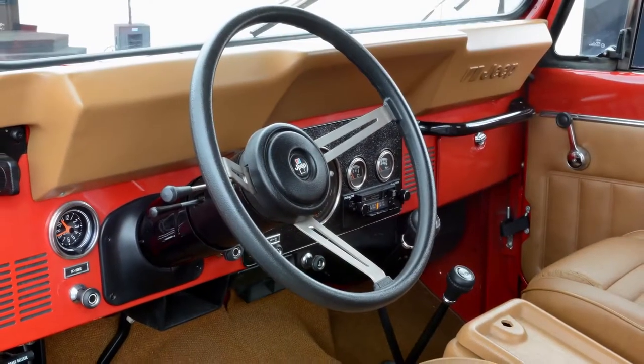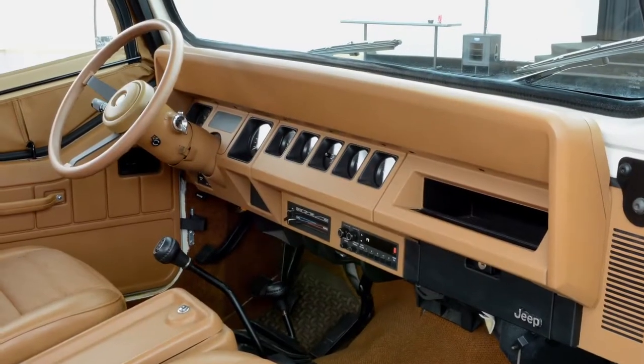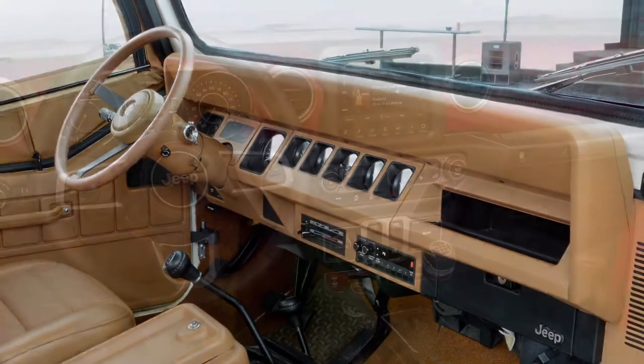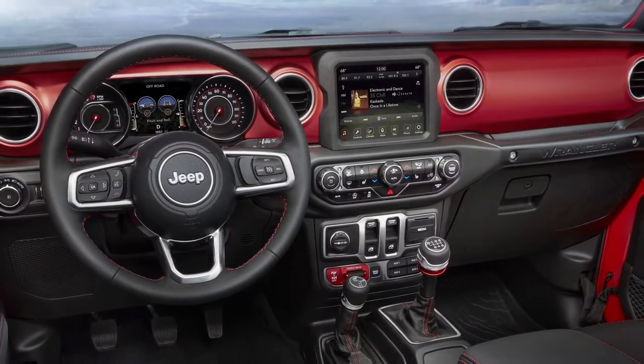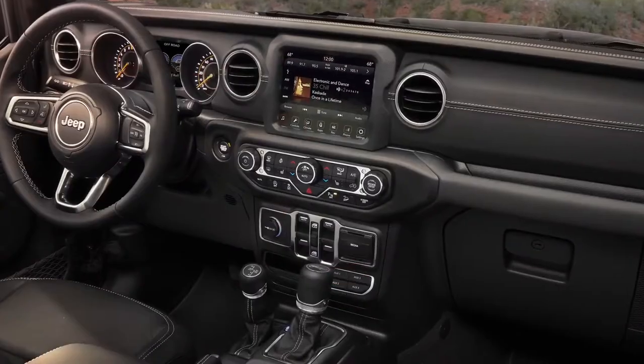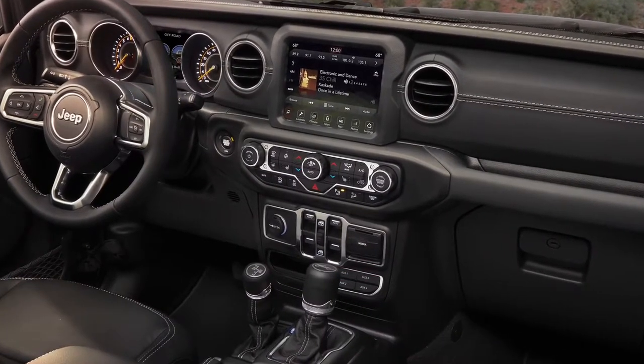We started the design looking towards the past so that we were influenced by the vehicles that came before. The overall horizontality of the instrument panel — that's from the original CJs. The top pad brow and all the trapezoidal elements — that's more from the YJs.